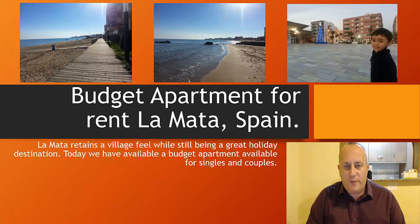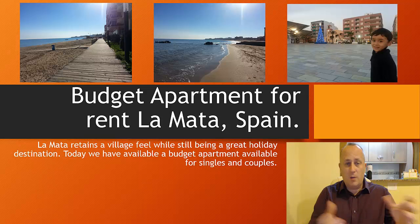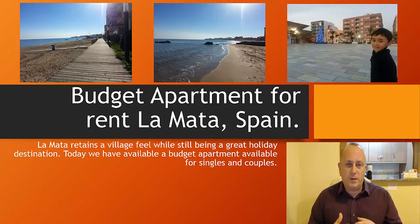This is an apartment we have available for rent in La Mata. La Mata is just about 5-10 minutes from Torrevieja by car, and a lot of people come here because of the beaches. I find the beaches here are much better than Torrevieja myself, but it's also got a very village feel to the whole place.